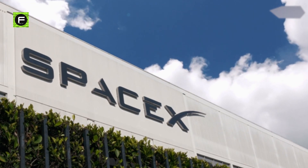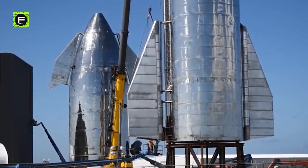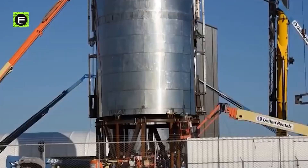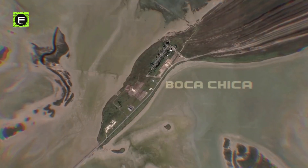Although the headquarters and factory of SpaceX in Southern California attracts a lot of attention, the majority of the loud, dusty, and vital research work is performed in a small village in South Texas, Boca Chica.